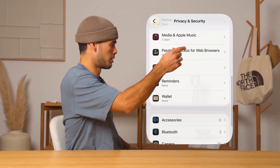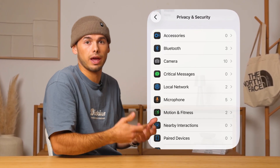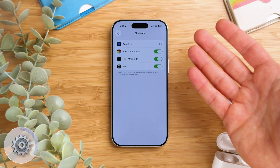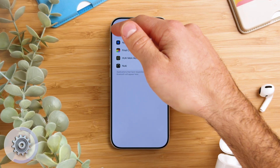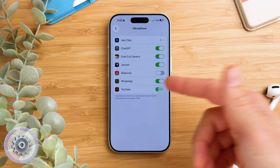If we scroll down a bit further we can manage the same kind of permissions for things like Bluetooth, Camera, Microphone, and more. For example, if we tap on Bluetooth we can choose which apps are allowed to access it and which aren't — it's basically just a simple on/off switch for each app. The same thing applies to Microphone: you'll see all your apps listed and you can turn access on or off with a single tap.